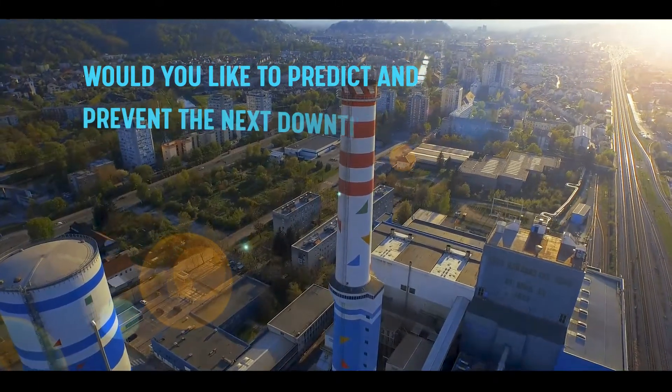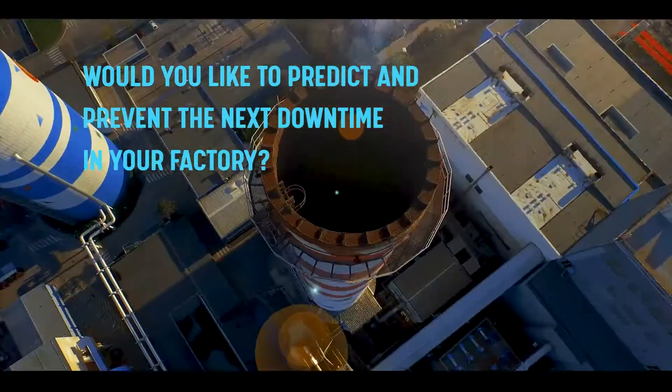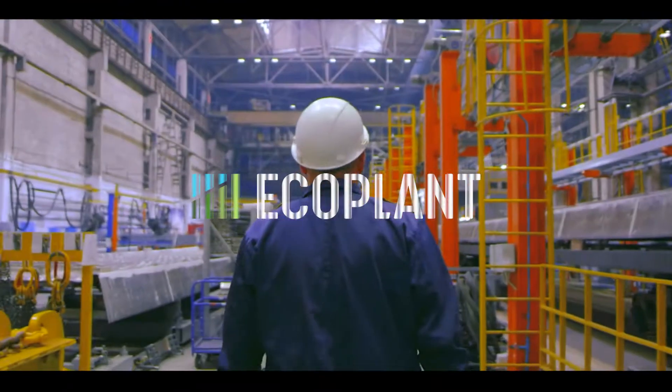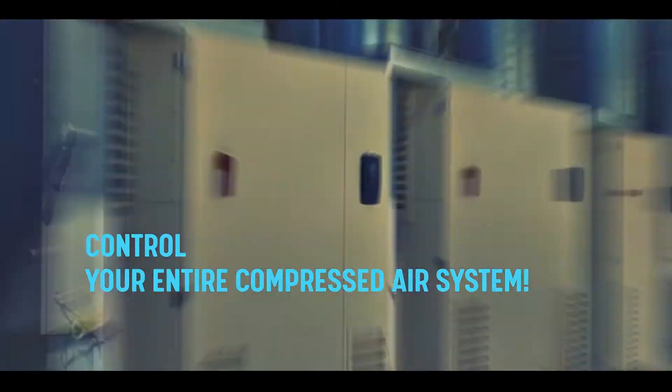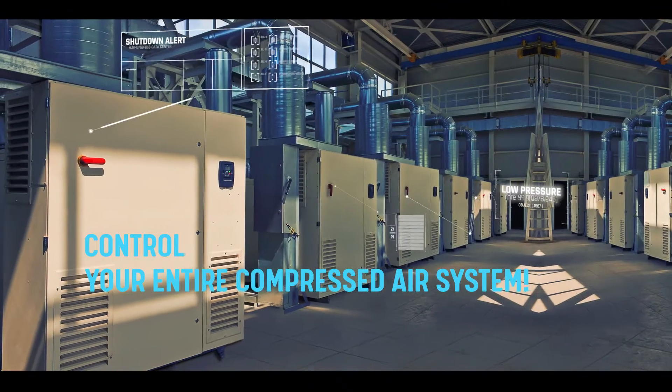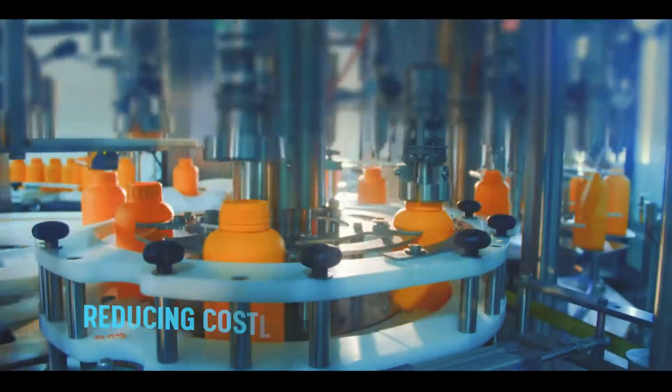Would you like to predict and prevent the next downtime in your factory? Introducing EcoPlant — analyze, predict, and control your entire compressed air system, increasing energy efficiency while reducing costly downtime.